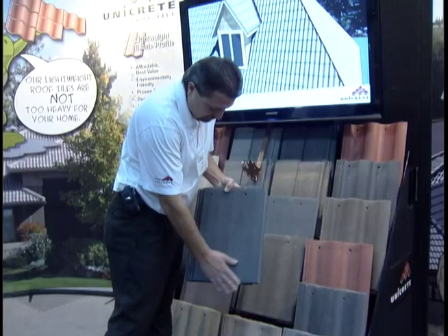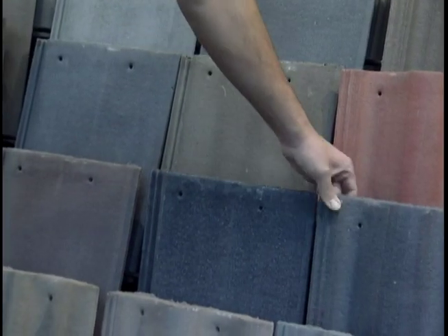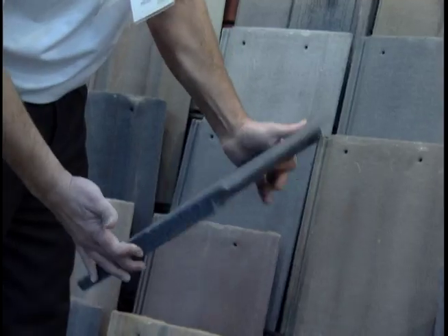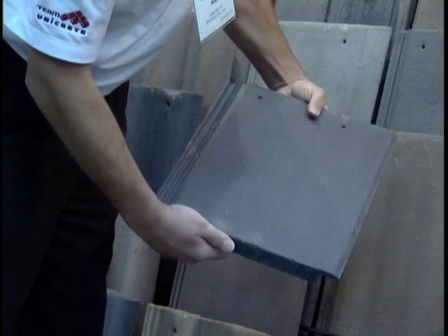Triple glazing is another trend, along with installing products that last, like concrete roofing. People are now looking into long-term, low-maintenance products. With concrete tile, we're looking at a life expectancy of 60 to 80 years. Because of Alberta, we experience freeze-thaw cycles quite a bit here, and that really takes a toll on any type of roofing product.